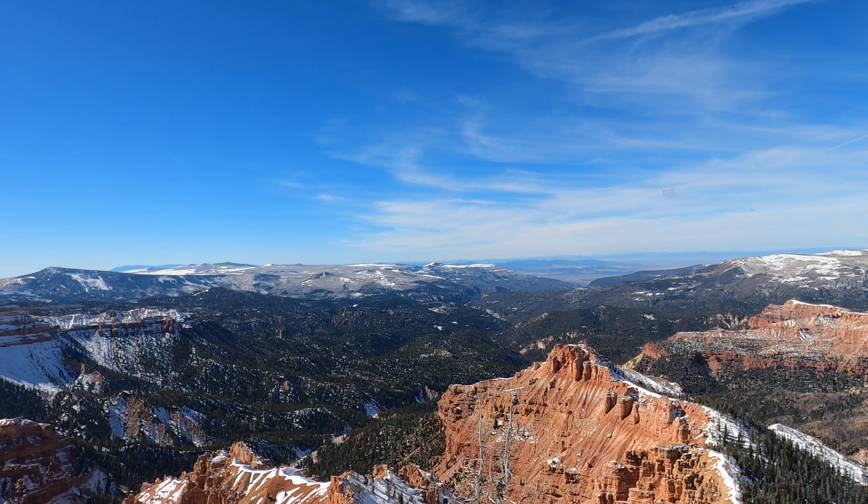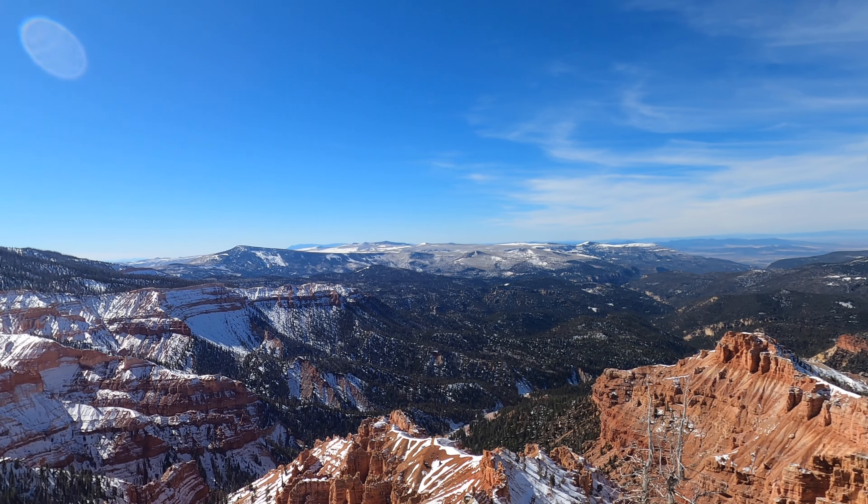Here we are, October 26th, 2022, at Cedar Breaks National Monument. There was a snowstorm — the first storm of the season — it came through about four days ago. This place is around 10,000 feet, so it should be just gorgeous to see red rock mixed in with the snow.